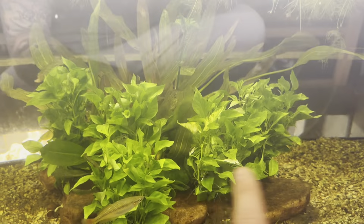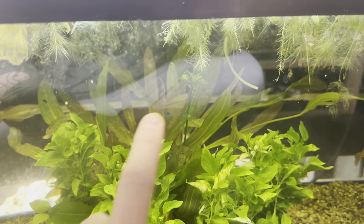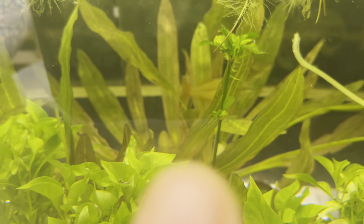Down here on our last tank we have Green Hedge and the Radicon — the Radicon Sword Plant, which is that big one in the back. Now the last tank I have to show you — and I'm trying not to make this a 20-minute video so I'm talking as quickly as I can.